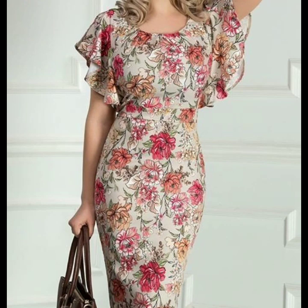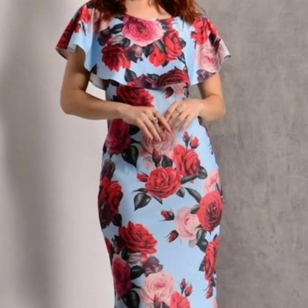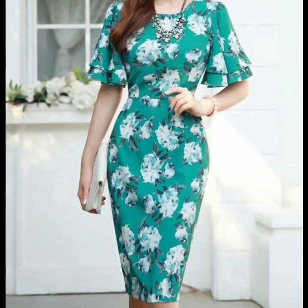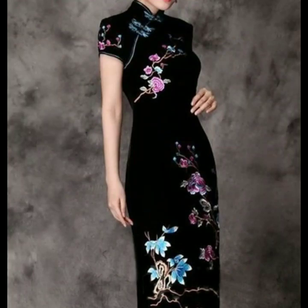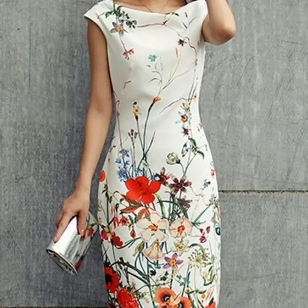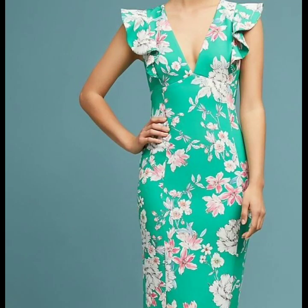If any one of you does dress designing, this is a very stunning collection for you. You can see new designs in this video, get new inspiration, and recreate or replicate these designs by adding your own creative ideas according to your own choice.